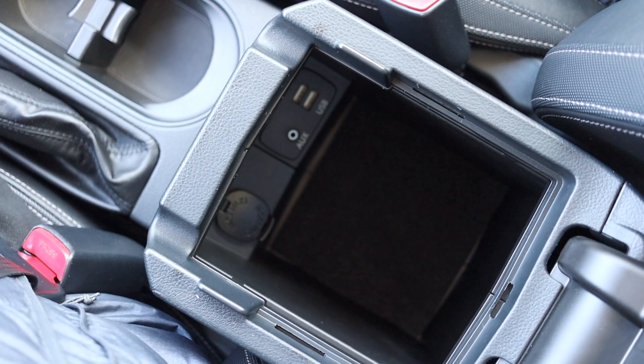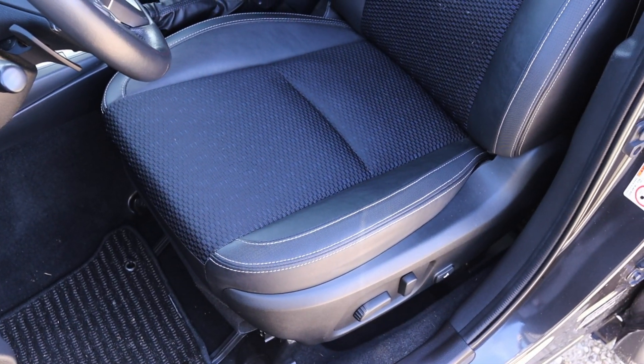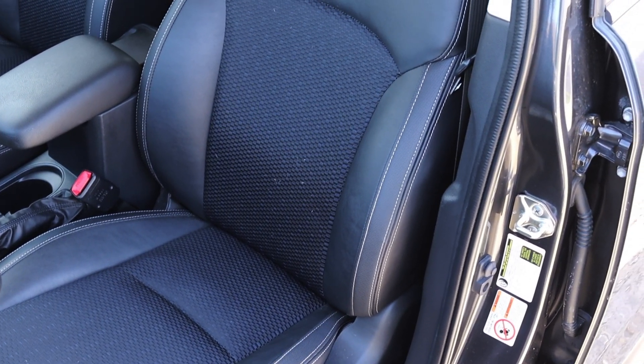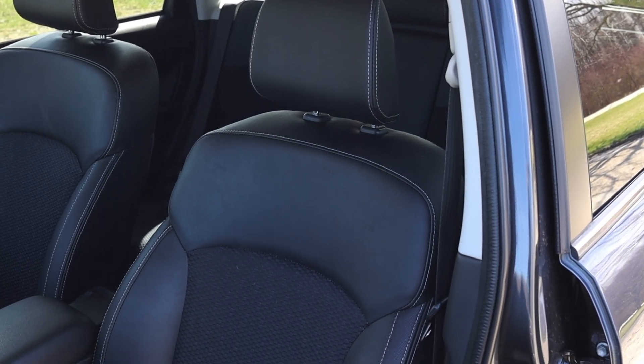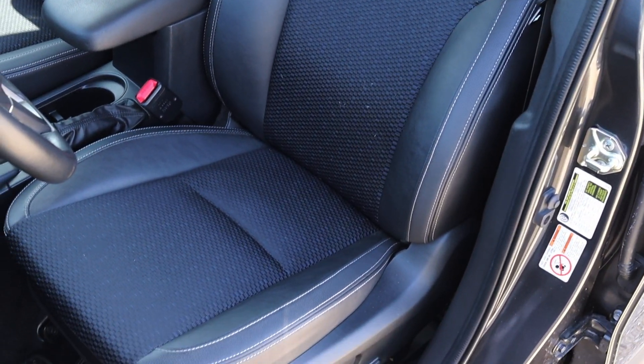I do get a center console with USB and AUX inputs inside of it. Now let's talk about the seats. The seats are cloth, which is going to be rare to find with the XT, although they are heated and they are power. So some definitely nice options here in the Forester. We do have back seats, so let's go do a back seat review.